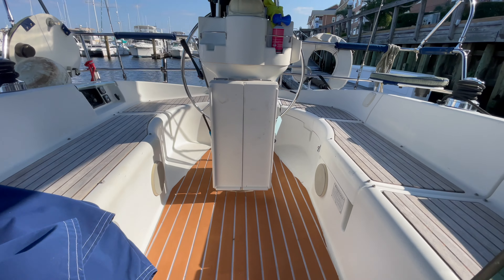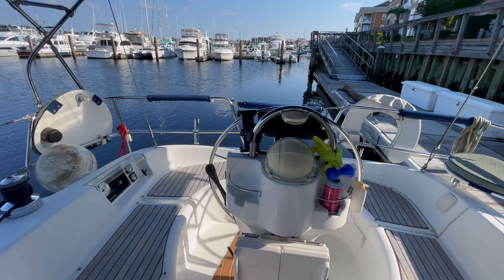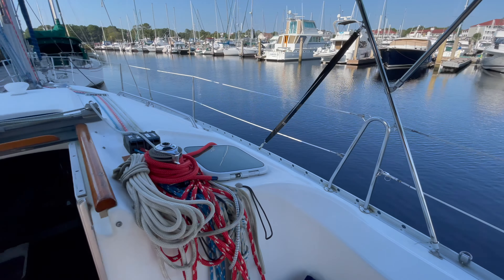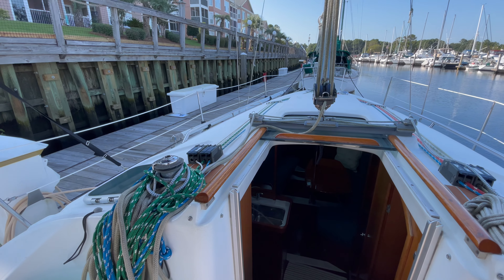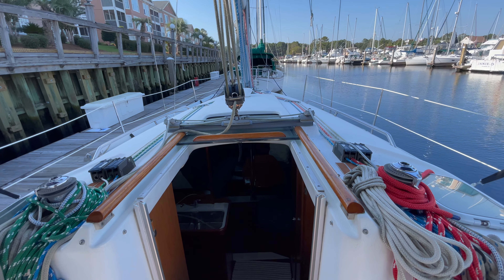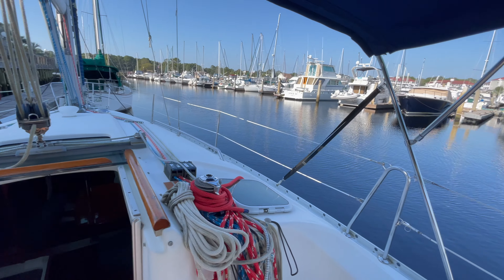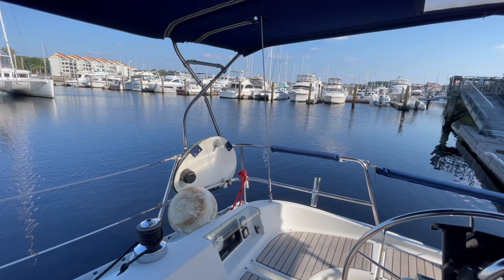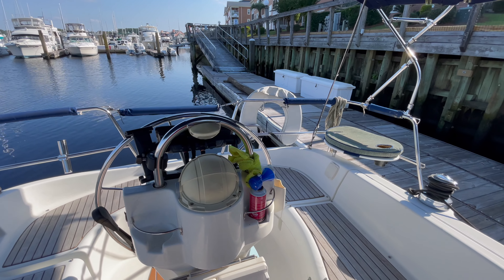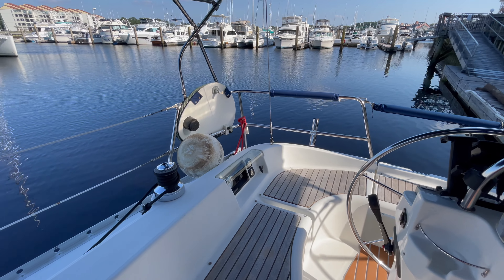That's my quick tour of this 2001 33-foot Beneteau. It will definitely get you out there sailing, which will be quite fun on this boat. You can stay the weekend — it's got everything you need. Let me know what you think. I'll leave all the information in the description at the bottom, including the location and the price, and how to make an appointment with the broker to see this vessel.